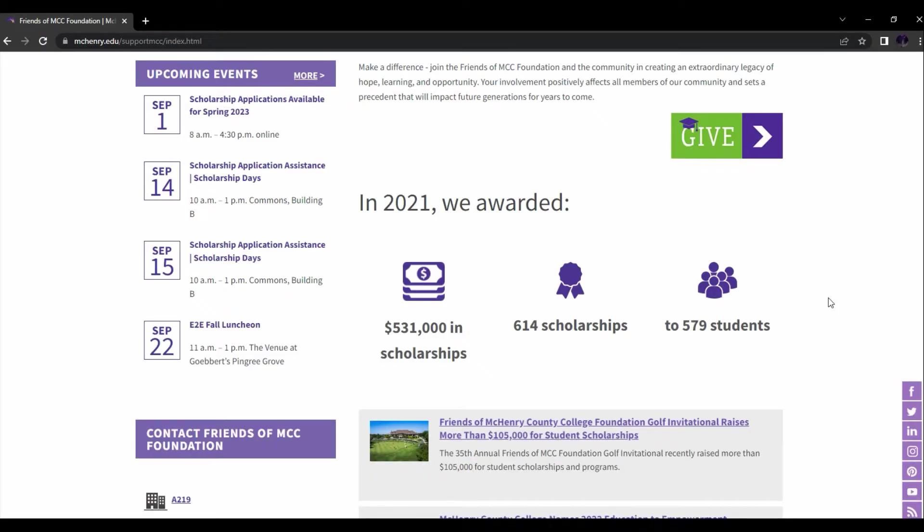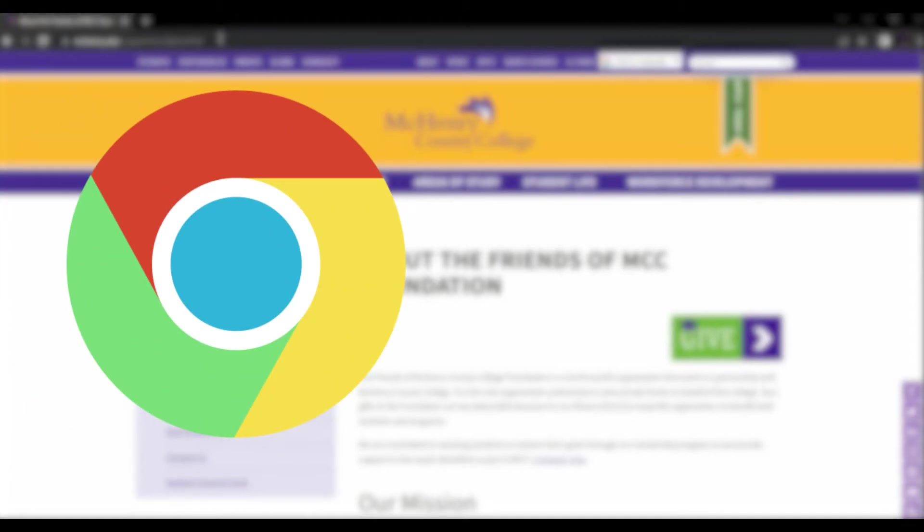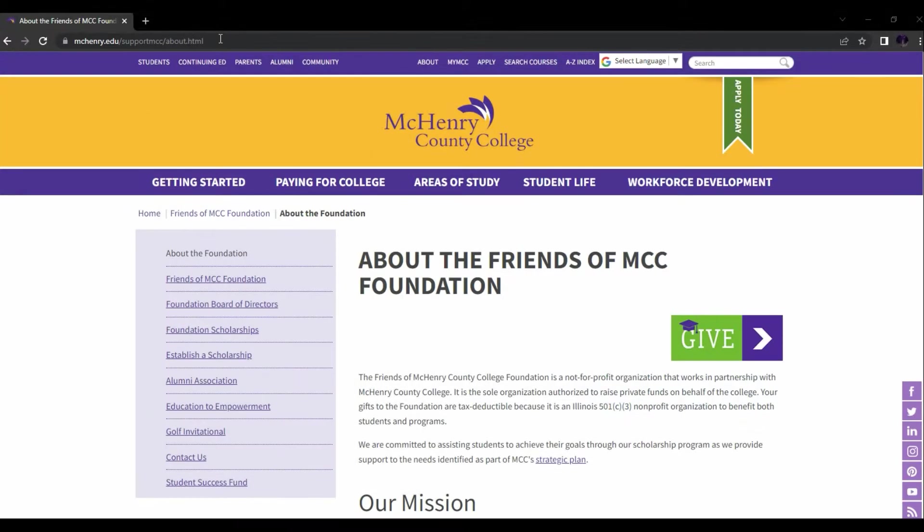I want to help you get the best start to your college experience, and I'm going to show you how to do that. The first step is to go to your nearest web browser — Google, Safari, or any of those — and type this link in: www.McHenry.edu/supportmcc/about.html.